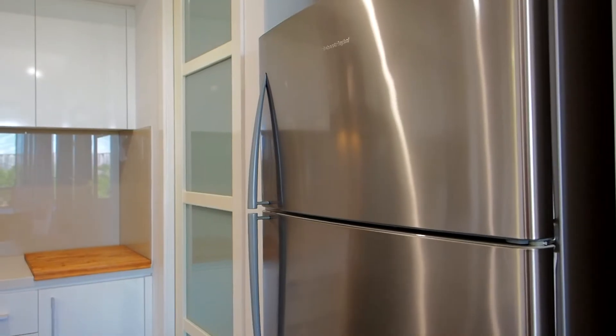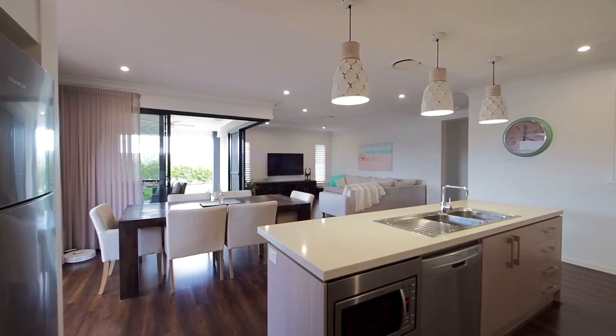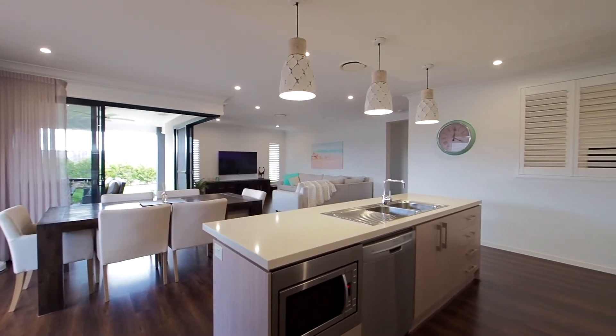There's a beautiful glass splash back, heaps of cabinet and storage space, a walk-in pantry, and the aspect of the kitchen also supports that ease of entertaining for you and your guests.